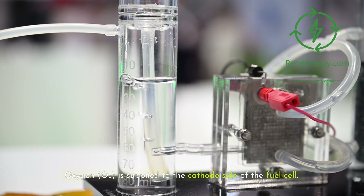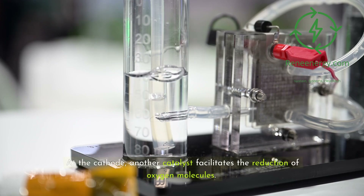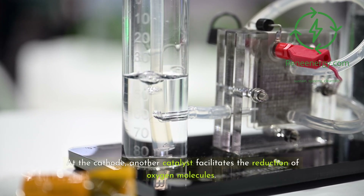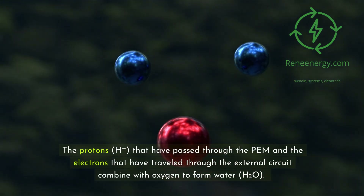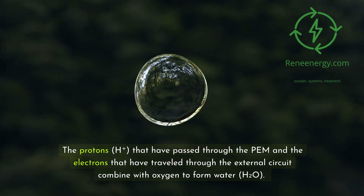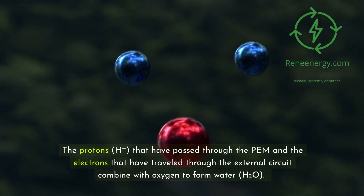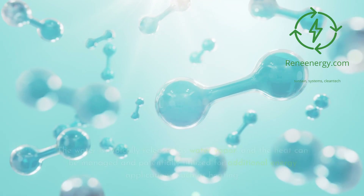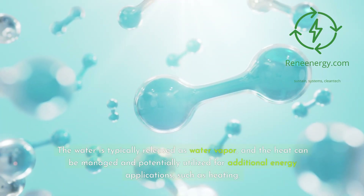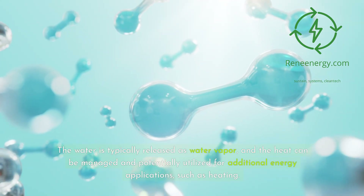Oxygen (O2) is supplied to the cathode side of the fuel cell. At the cathode, another catalyst facilitates the reduction of oxygen molecules. The protons (H+) that have passed through the PEM and the electrons that have traveled through the external circuit combine with oxygen to form water (H2O). The primary byproducts of this reaction are water and heat. The water is typically released as water vapor, and the heat can be managed and potentially utilized for additional energy applications, such as heating.